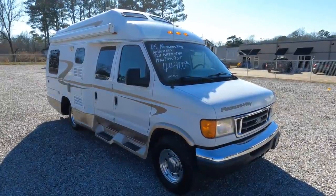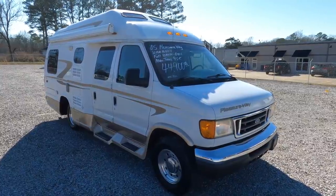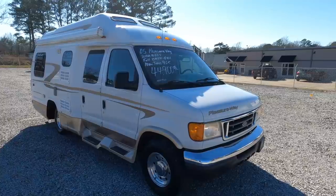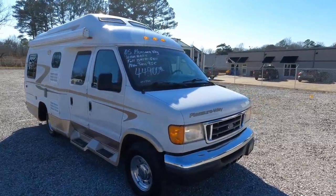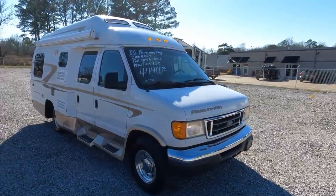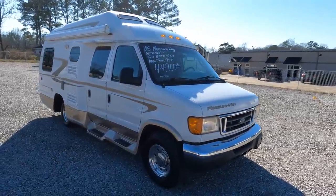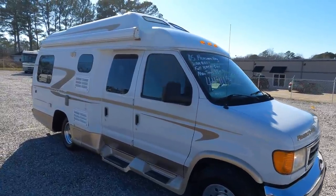Good afternoon folks, Big Bow with RVs at Parkway RV Center. Had to sneak down to the lower lot today — it's a Saturday, figured let's do a van. Got a beautiful 2005 Pleasure Way Excel TS Class B camper van, wide body, beautiful condition inside and out. It's only 20 feet long, a little more affordable and smaller than the 24 and 25-foot Mercedes vans I've been doing lately at 60 to 70 grand.